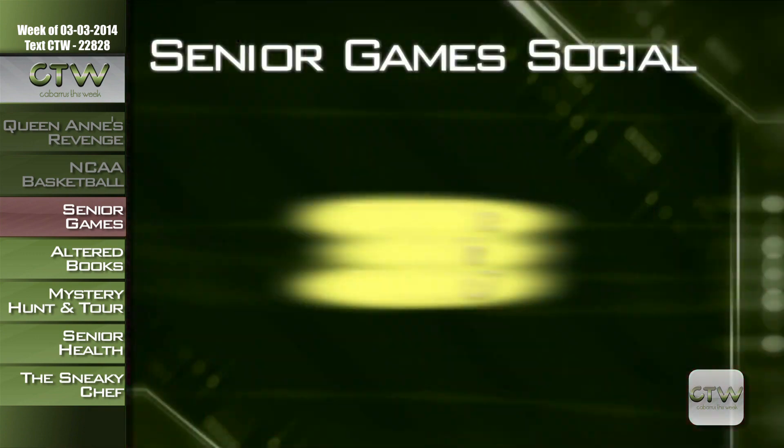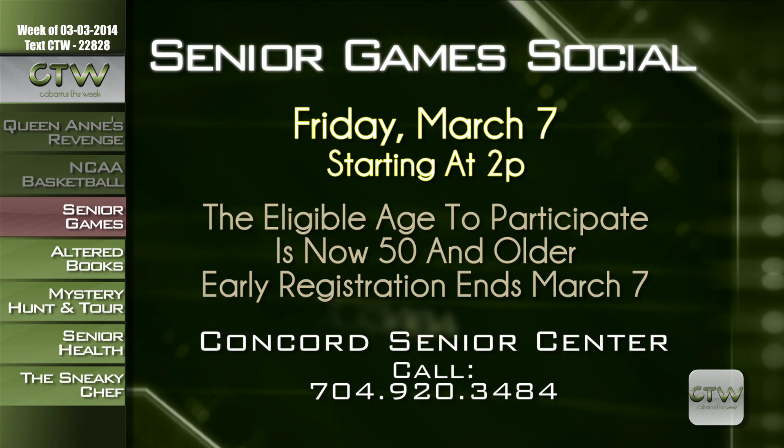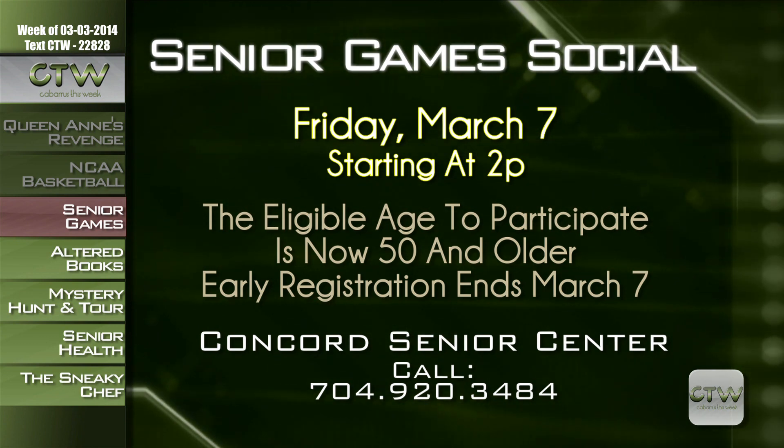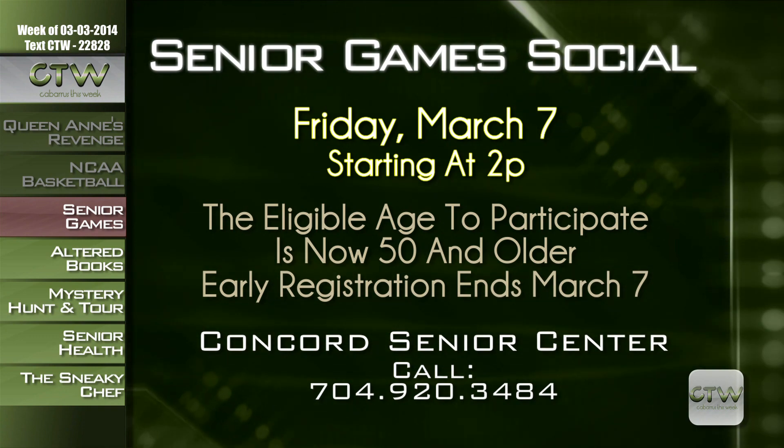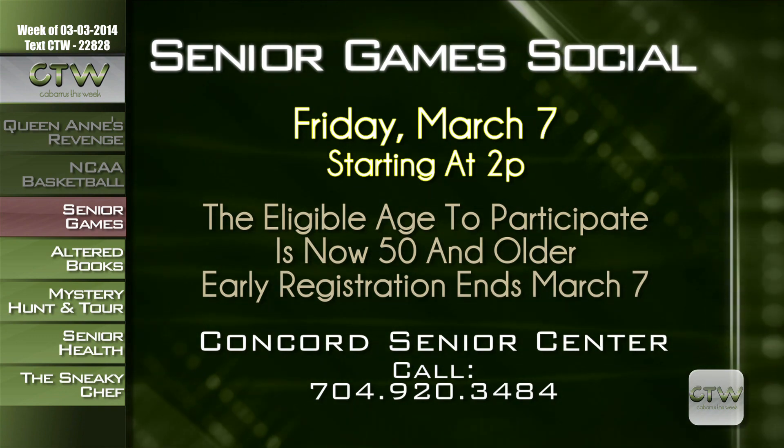You can do track events, of course. Take time to enjoy old friends, make some new ones, and complete your entry form at the social event. For more information on the Pre-Senior Games Social and Clinic on Friday, March 7th, beginning at 2 p.m. at the Senior Center in Concord, call 704-920-3484.